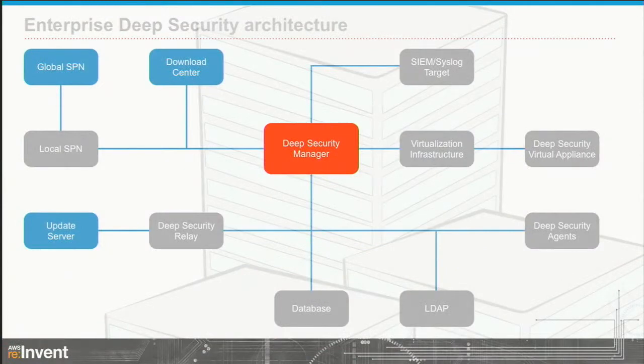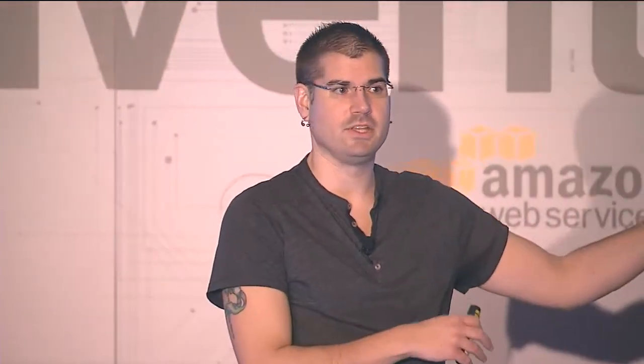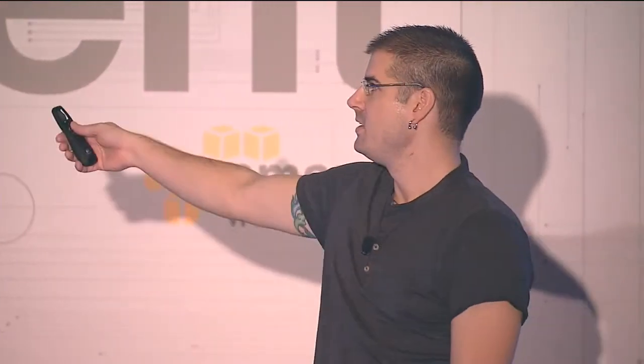A lot of you in the audience are from an enterprise background moving into the cloud — a bit of a mix, with the rest being pure play cloud. For those who are pure play cloud, I'm sorry for the next slide. This is what our product looks like when deployed in an enterprise. From an enterprise structure, this is nothing scary — lots of boxes, lots of links into other tools already in your data center. This is a standardized on-premise deployment, and you give this to an enterprise architect and they're okay with it. But in the cloud, it's a different story.